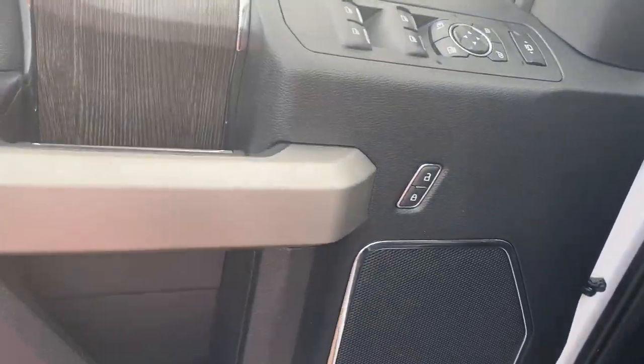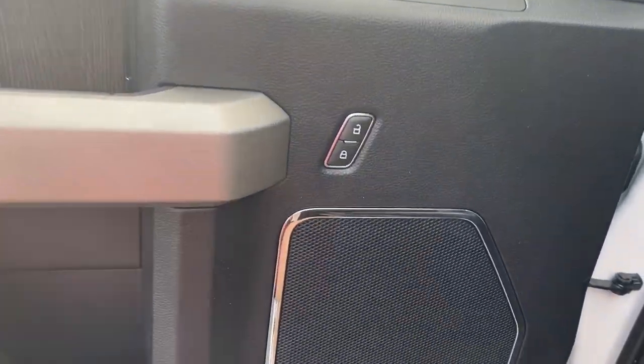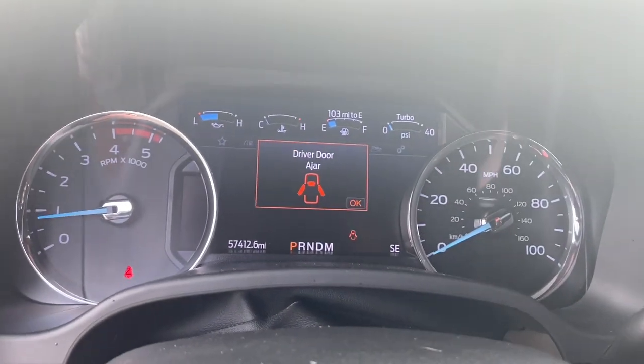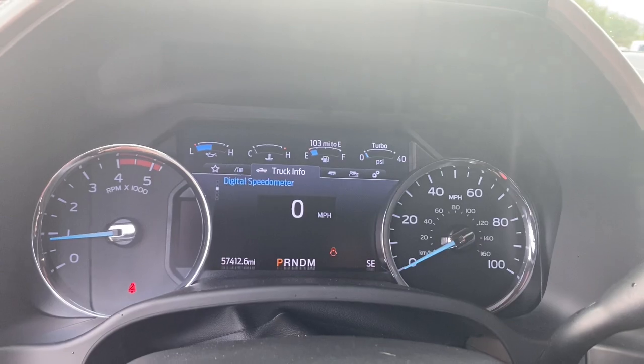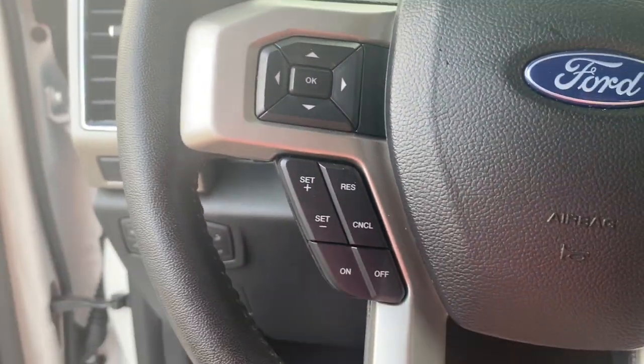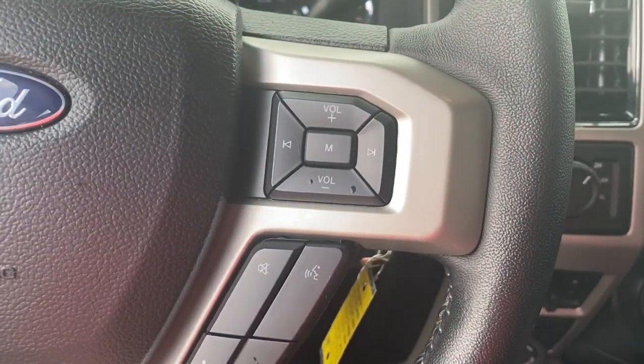These are just some of the great options this vehicle comes with: Apple CarPlay and/or Android Auto, keyless entry, iPod and MP3 input, satellite radio, remote engine start, premium sound system, power passenger seat, backup camera, heated mirrors, and fog lamps.